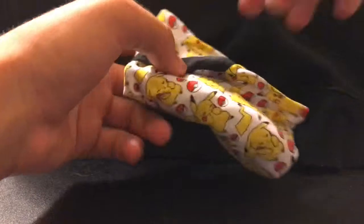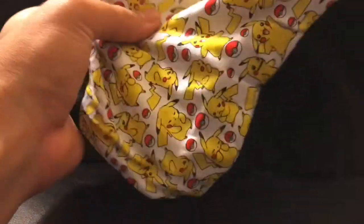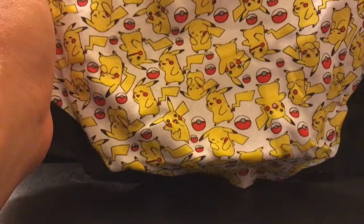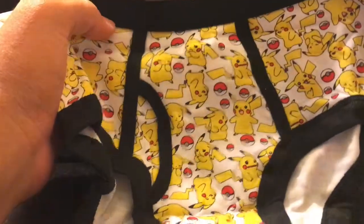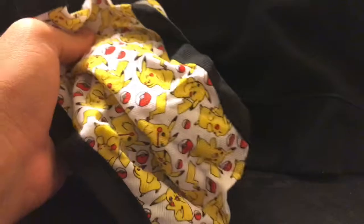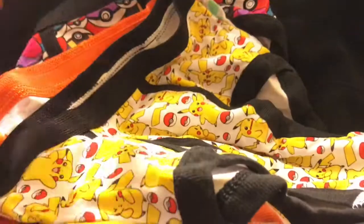And the last underwear we are unboxing today, boys — this one is very neat. It's a bunch of Pikachus ready to climb all over the design. Look at all these different Pikachus with different facial expressions, with the black border. I like that — it's very stylistic and very on trend in fashion.